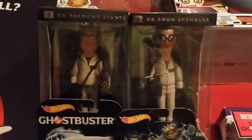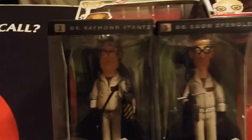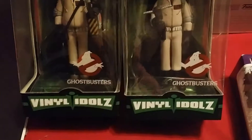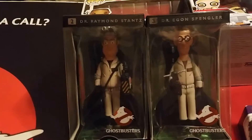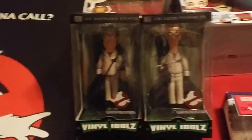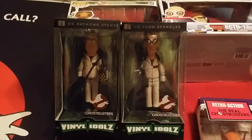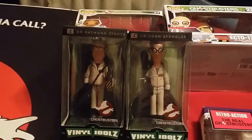Over here I have these vinyl idols — they're made by Funko, which makes pop figurines. I don't have Venkman yet, and it's not surprising, because for some reason Winston is not included ever. They have Ray, Egon, Venkman — and no Winston. With a lot of these there's no Winston. It's just insane.